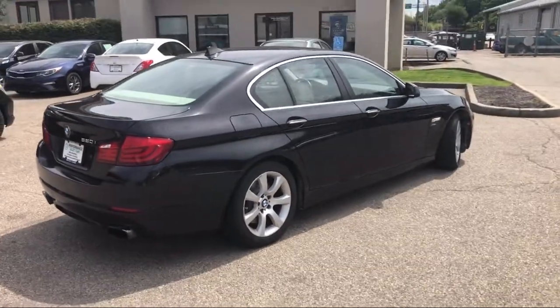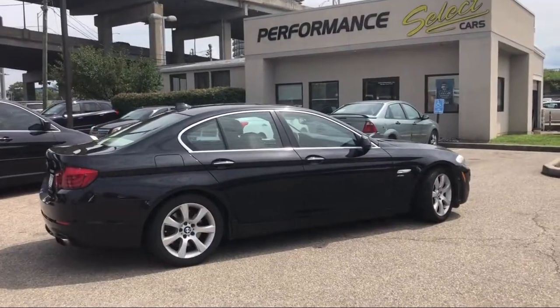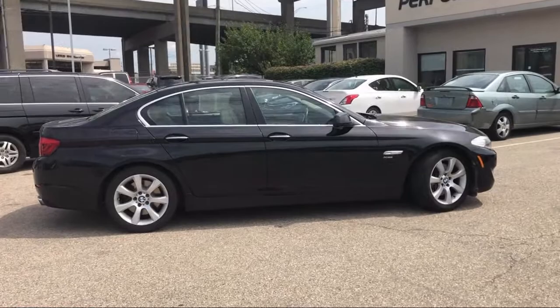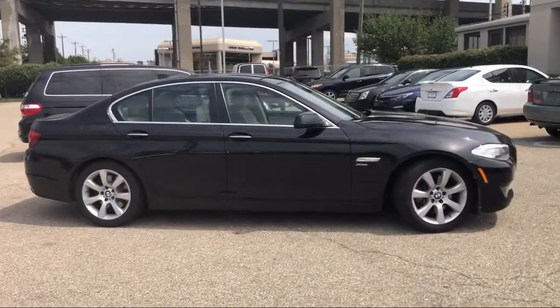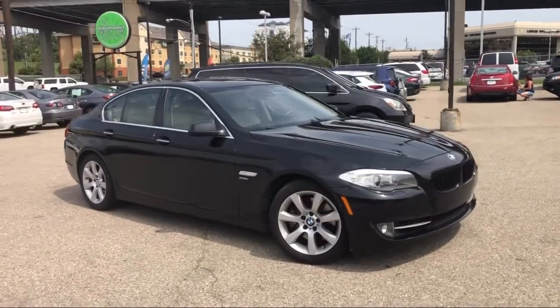When you buy from Performance, you're a customer for life. We make customer satisfaction our number one priority. Our motto is simple: any car, any credit, any time. For over 30 years, we've been helping customers drive home in a vehicle of their choice, regardless of their credit history.